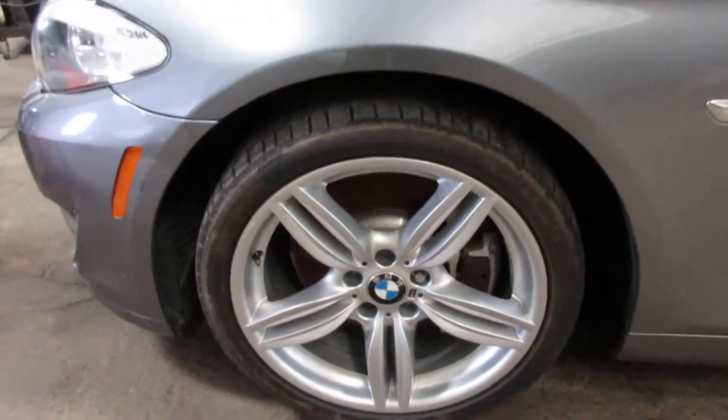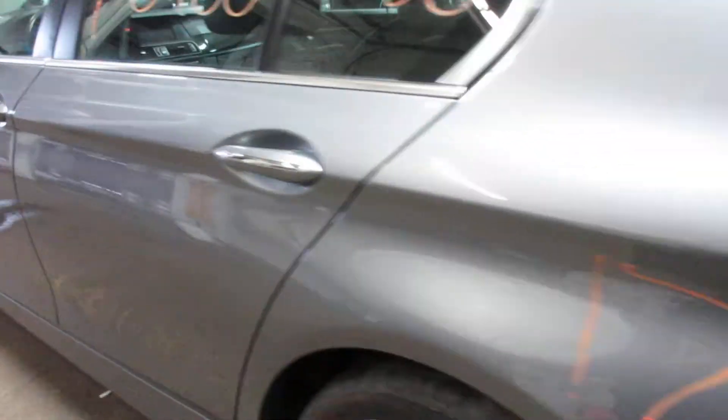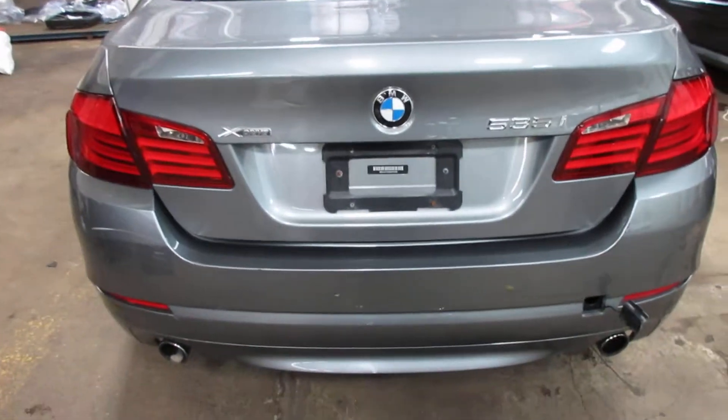Some nice 19 inch BMW M wheels. Very nice doors and fenders. Very nice trunk lid. Tail lights, rear bumpers — very nice.